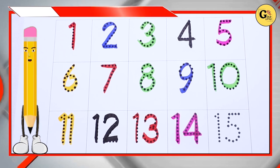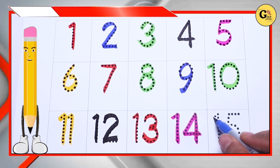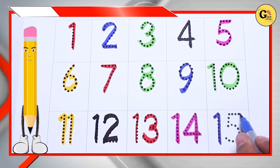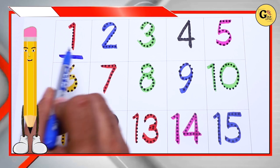Blue color, blue color number 15. So now we learn number 1.